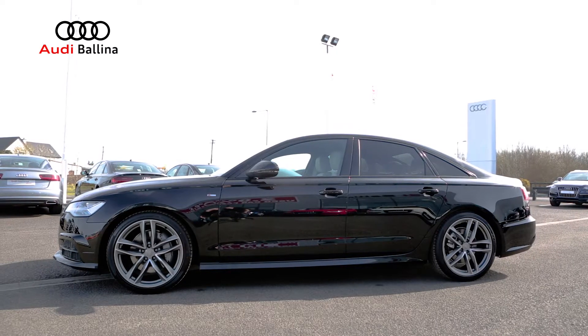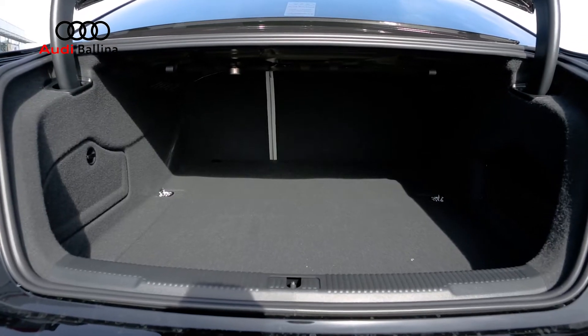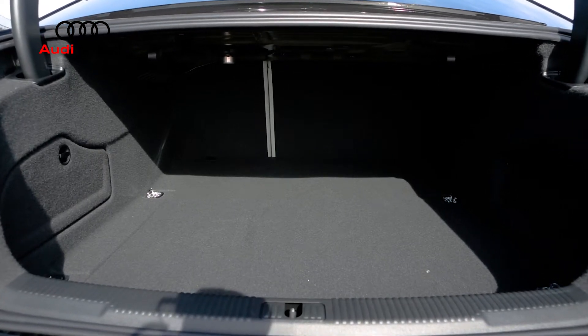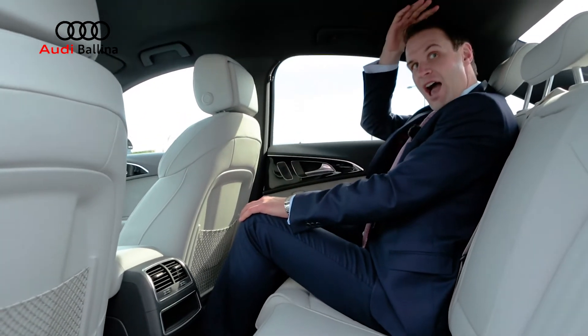As you can see, this car is a fantastic looking car, but it is also very much a practical car. You've got ample space for shopping, golf clubs, whatever you may need to have in your boot. I'm six foot tall and I have plenty of room here, both in front of my knees and my head.